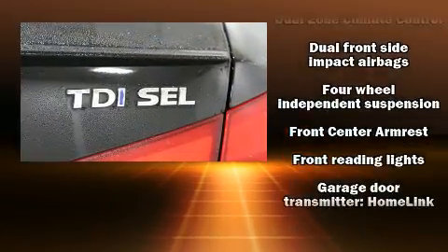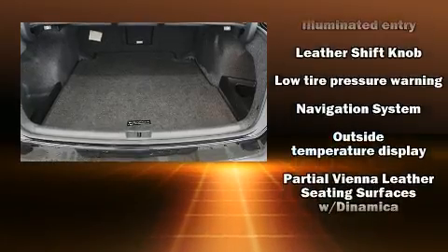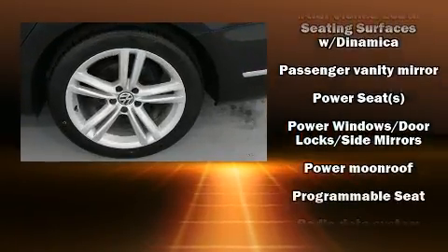Volkswagen ensures the safety and security of its passengers with equipment such as dual front impact airbags, brake assist, and four-wheel disc brakes with ABS.